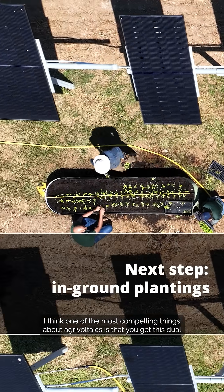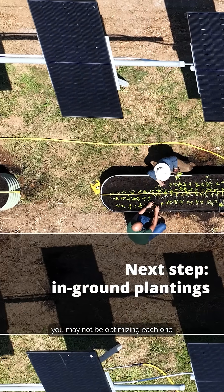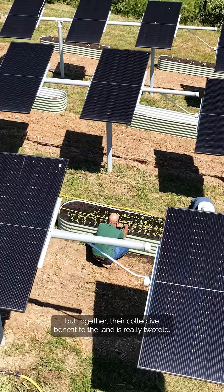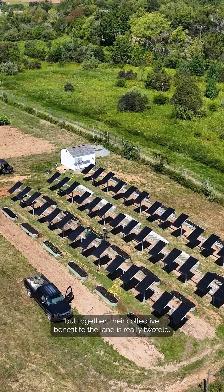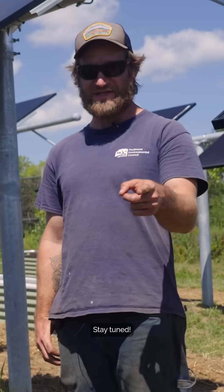I think one of the most compelling things about AgriVoltaics is that you get this dual use out of the land. You may not be optimizing each one individually, but together their collective benefit to the land is really twofold, and I think that presents really compelling opportunities across the Commonwealth. Stay tuned.